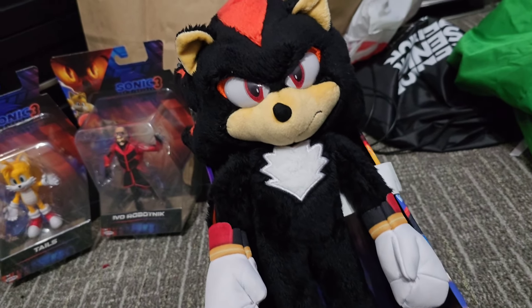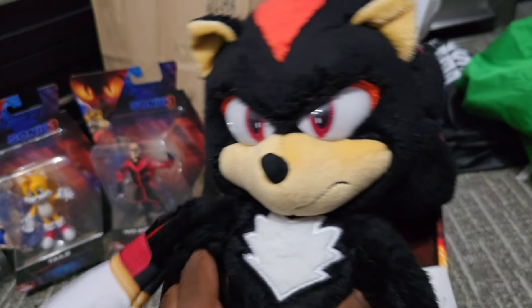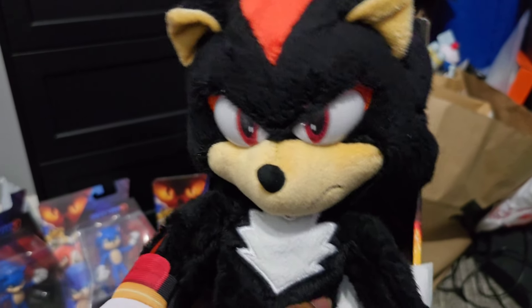Ooh, look at this goofy boy! By the way, if you like Sonic the Hedgehog 3 and are excited for the movie, go ahead and smash that like button — your support means a lot!